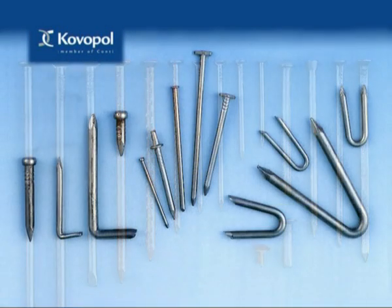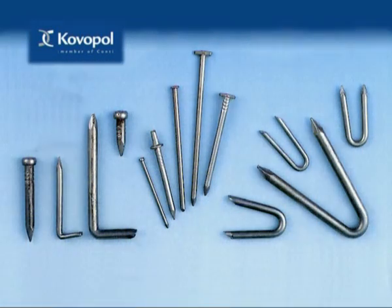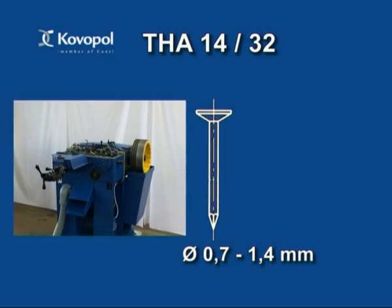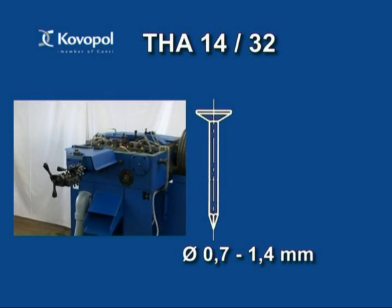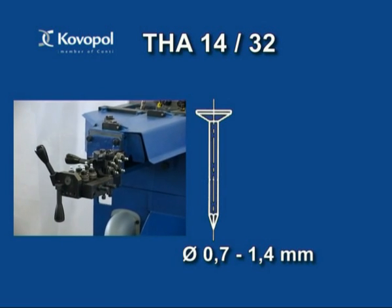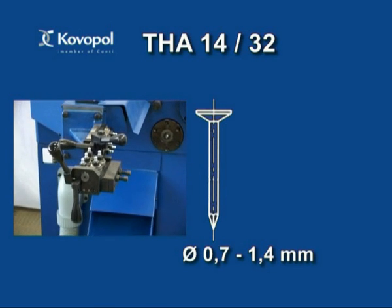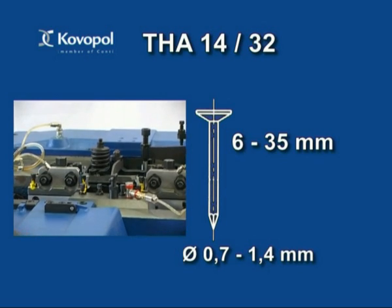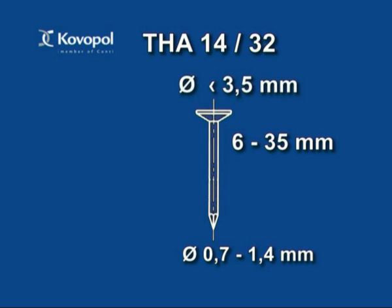The series of Automatic Machines comprises four types. The machine THA 14-32 produces common or precise nails from wire with diameter from 0.7mm to 1.4mm, 6-35mm long and with maximum head diameter of 3.5mm. Maximum output of the machine is 900 pieces per minute.